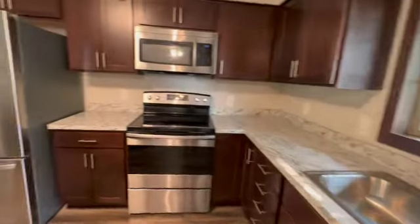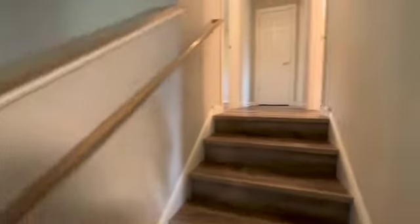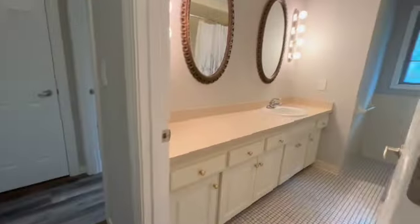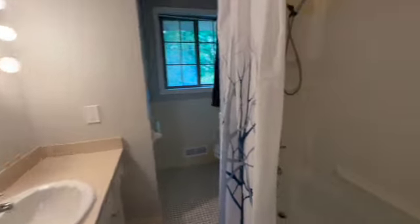Come through the kitchen here. You've got some extra storage space in your island as well. And then we're going to head on upstairs. Right when we head to the right, you have your large, full bathroom here. Double mirrors. Nice big shower and tub.